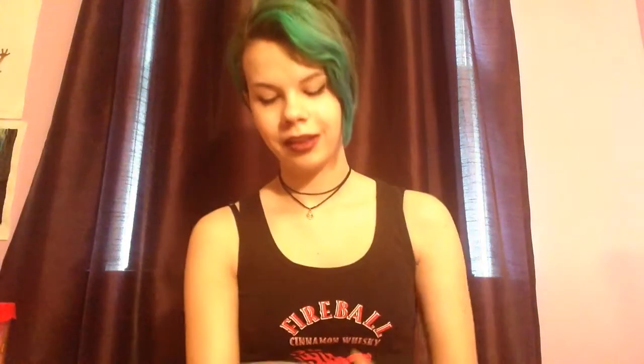The first thing I'm going to show you is what I got a few days before Christmas from my friend Phoebe. I got these awesome Doctor Who socks. It has a weeping angel and it says 'Weeping Angels.' And then on the bottom it says 'Don't Blink.' I really love these — I've been wearing them all week.